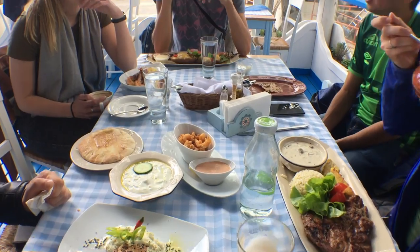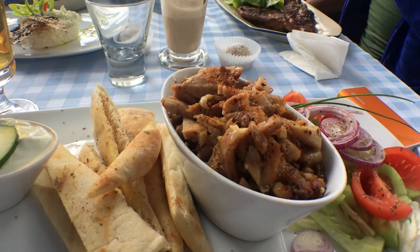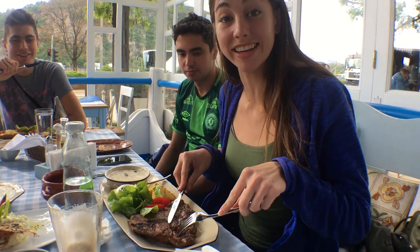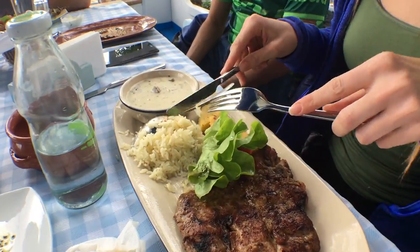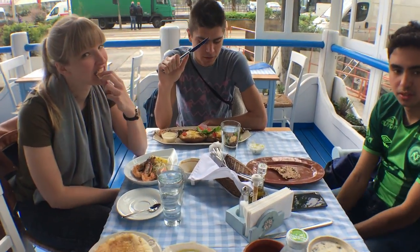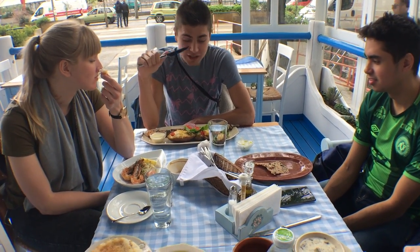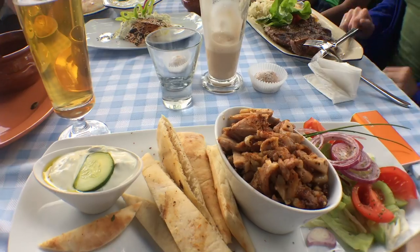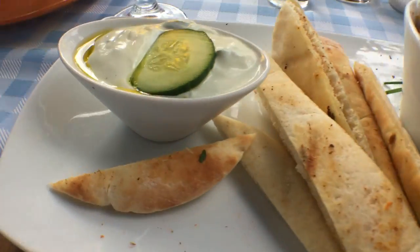You're vlogging this - what you got over there bro? I got like a chicken kebab looking thing. And I got the chicken gyro with a salad and the pita bread and tzatziki.